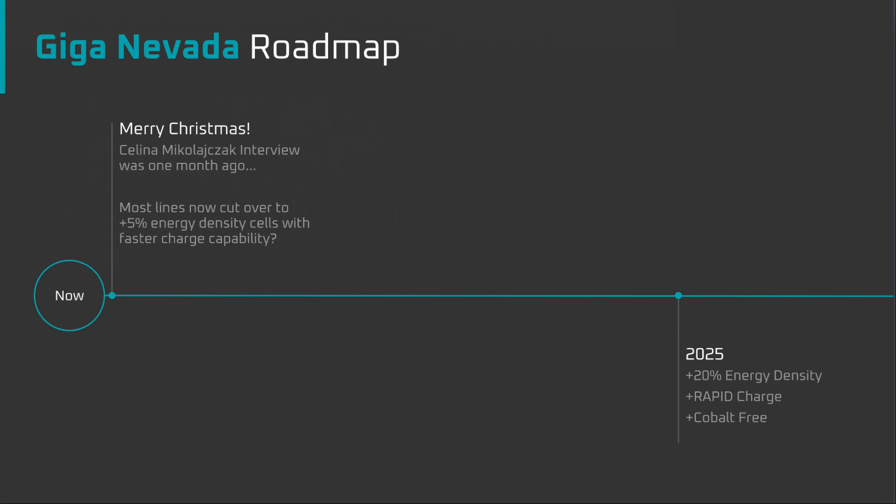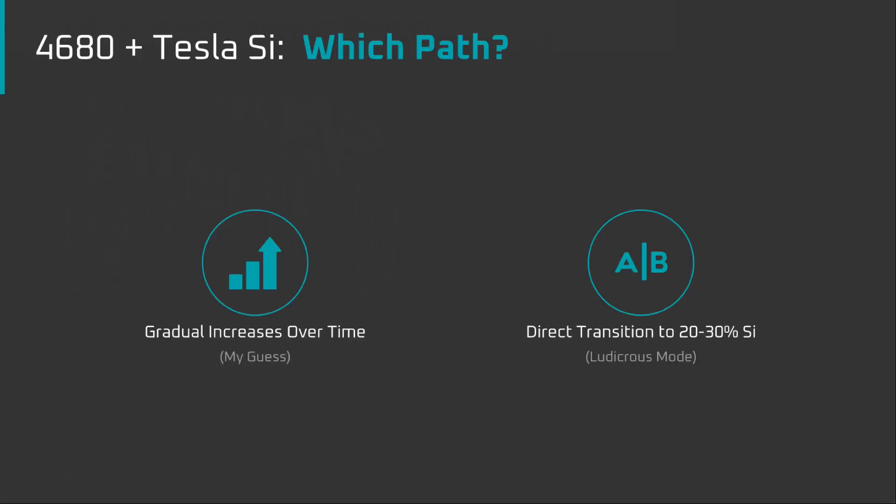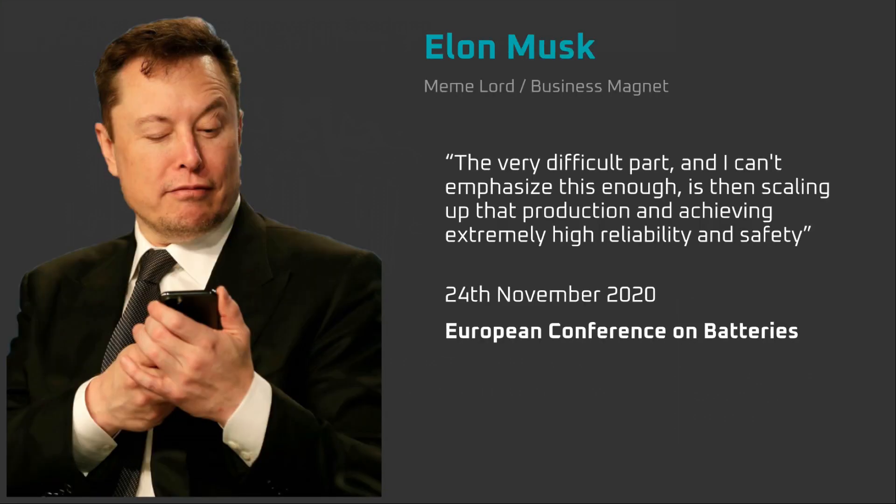This is already going into vehicles today. Much the same as the driving range of Tesla's vehicles is gradually increasing, so too will the charge rate increase over time. Tesla may also choose to implement Tesla Silicon into the 4680 cell gradually. Panasonic's gradual ramp in the silicon loading of their anodes lends some weight to this suggestion. Silicon has a lot of potential, but it's a beast that Tesla and Panasonic may tame slowly.